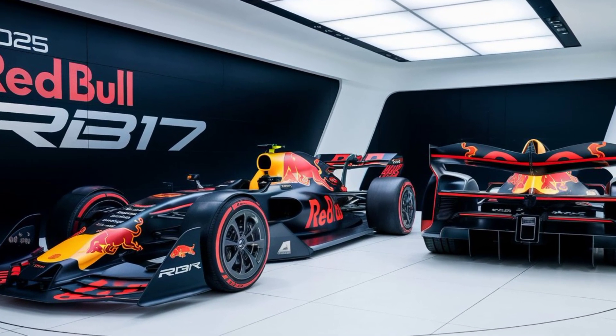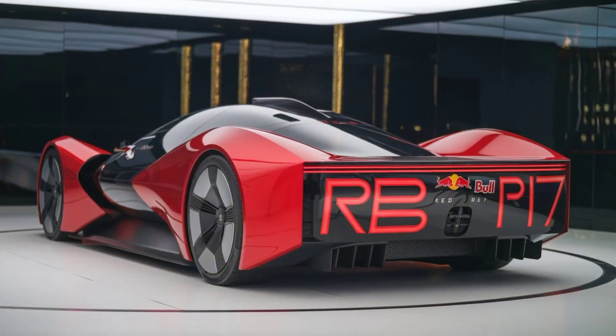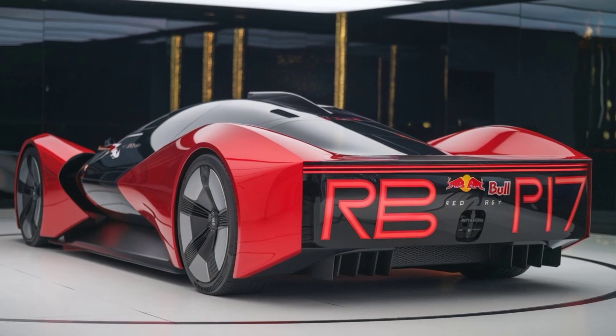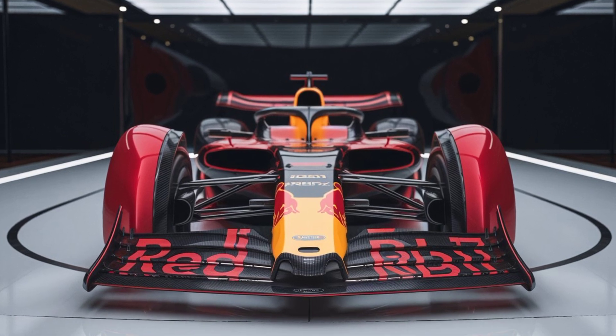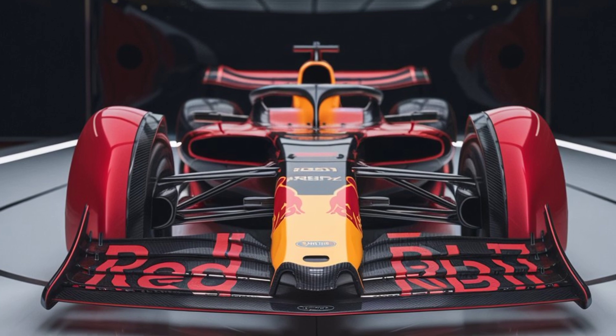From its aerodynamic advancements to its powerful hybrid engine and sophisticated technology, this car represents the future of Formula One racing. It's exciting to think about how the RB17 will perform in upcoming races and how it will influence the design of future F1 cars. That's all for today's in-depth look at the Red Bull RB17.